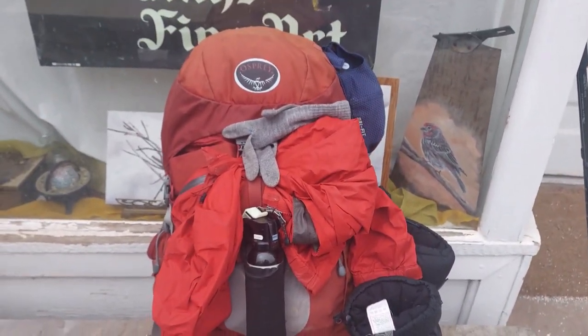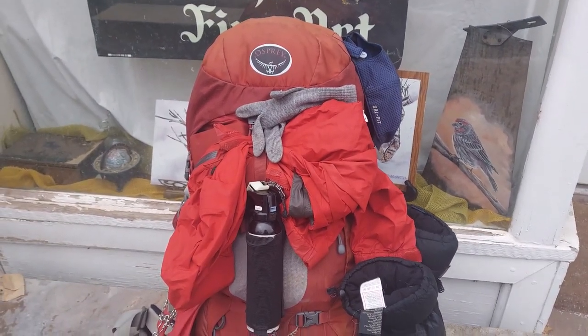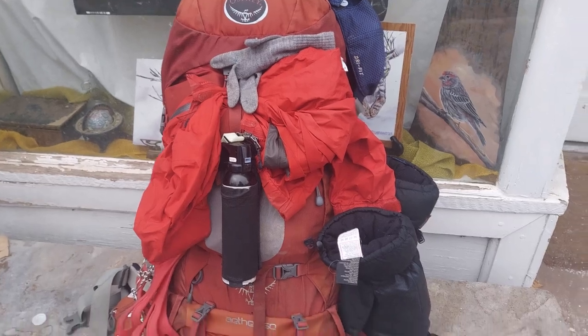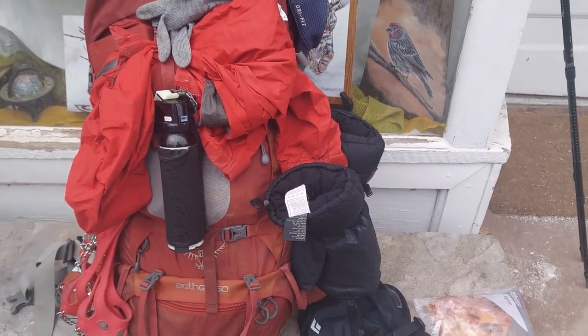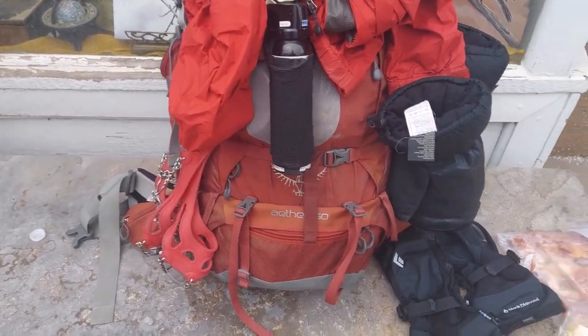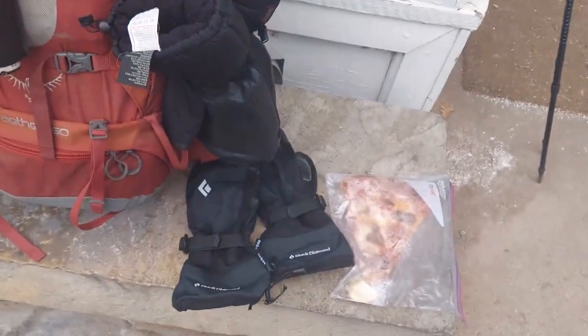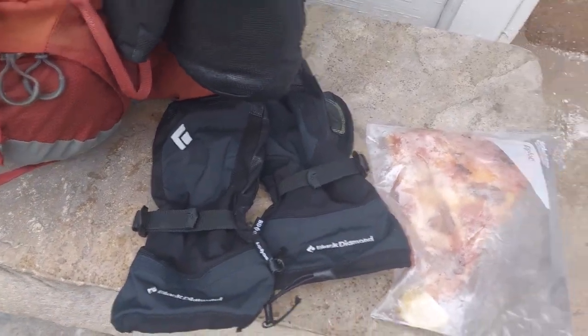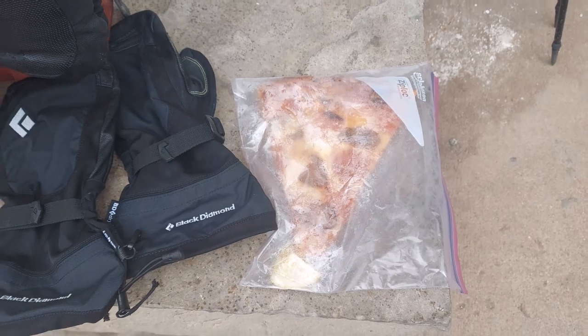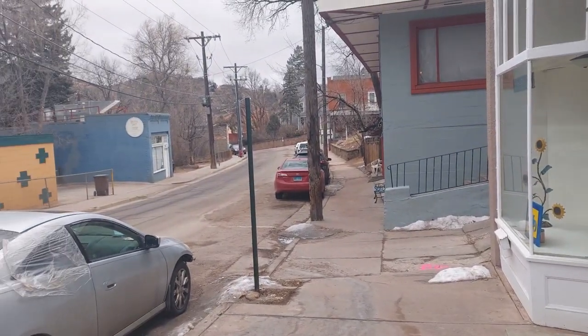This is Big Bertha — I hiked with this 60-liter backpack before in Nepal and I'm happy to hike with it again. I've got some down mittens just in case it gets really ugly at the top, and some micro spikes which I think I'm going to wear on the snow. Right now I'm just wearing some wool liners with these mittens. And this is some free pizza — so look forward to my hike! I'm almost at the trailhead.